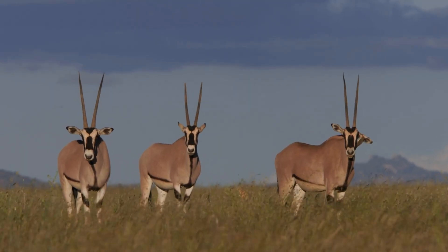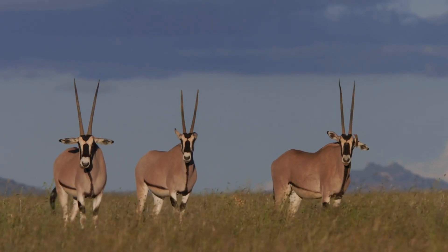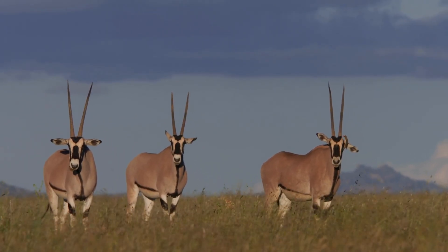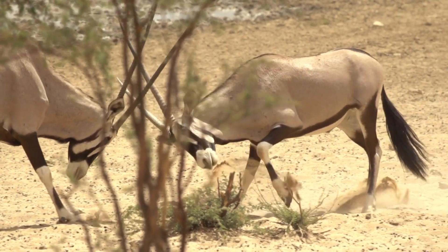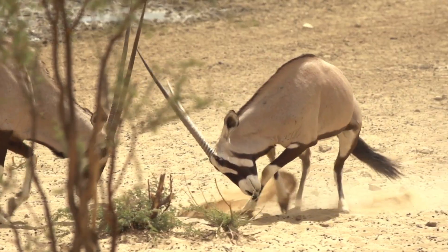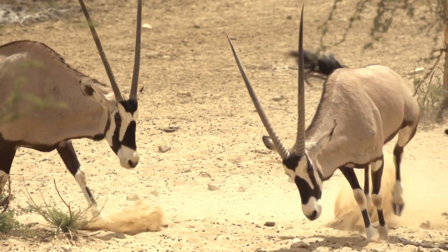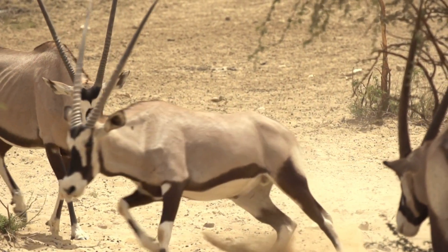Super Horns. Oryxes have extraordinary horns that can grow up to 1.5 meters long. Both males and females have horns, and they're not just for show. These horns are used to defend against predators, establish dominance in herds, and settle disputes. Their horns are so straight and sharp that they can even scare away lions.